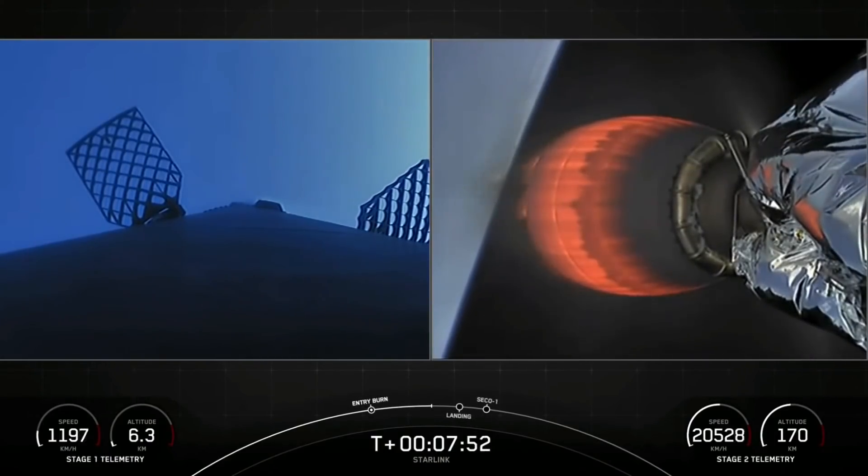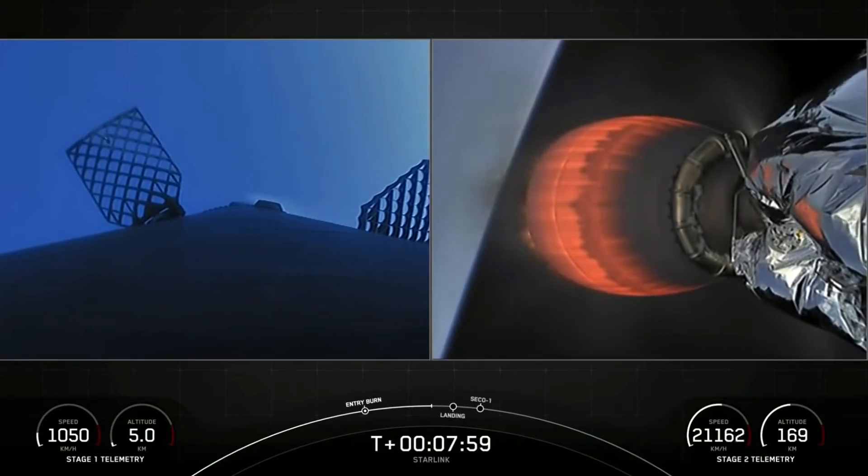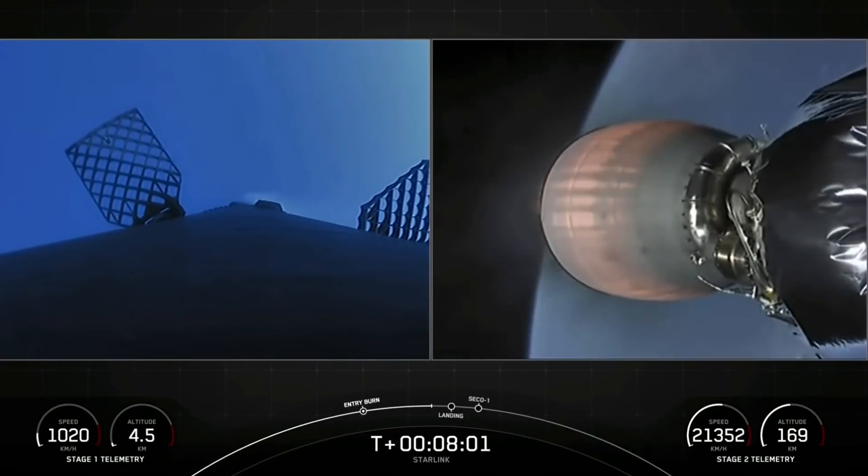Stage one will be targeting landing on our drone ship, Of Course I Still Love You. And right before landing, it will deploy four carbon fiber landing legs.